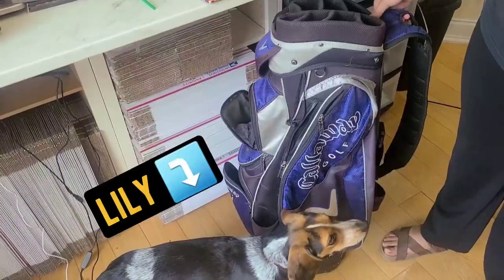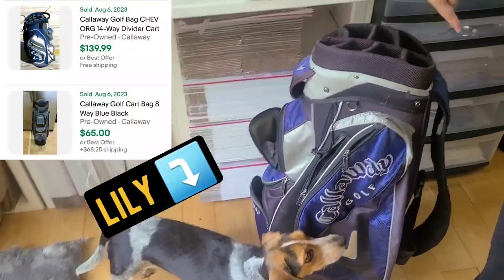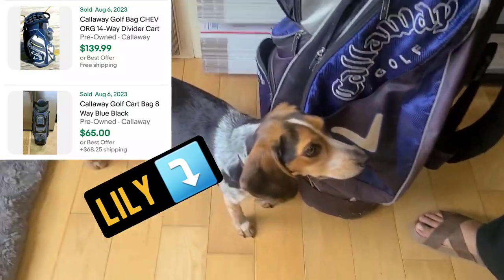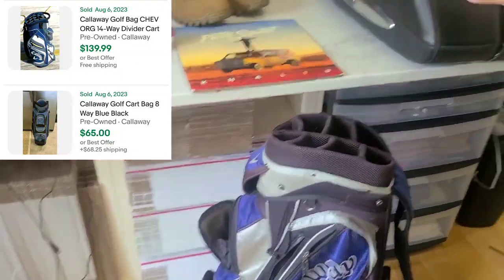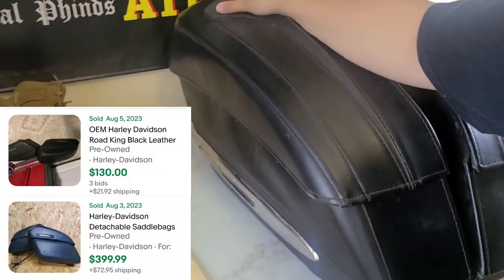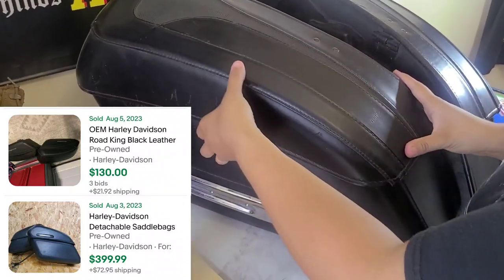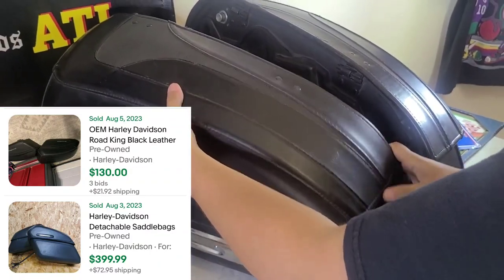At the next yard sale I found this Callaway golf bag — it's an eight-way compartment — and I only got this for five bucks. There's my little Lily! I then went to a nearby yard sale by our house and found these saddlebags for a Harley.